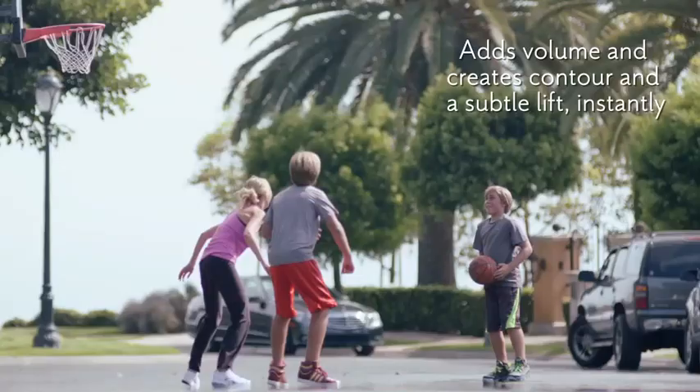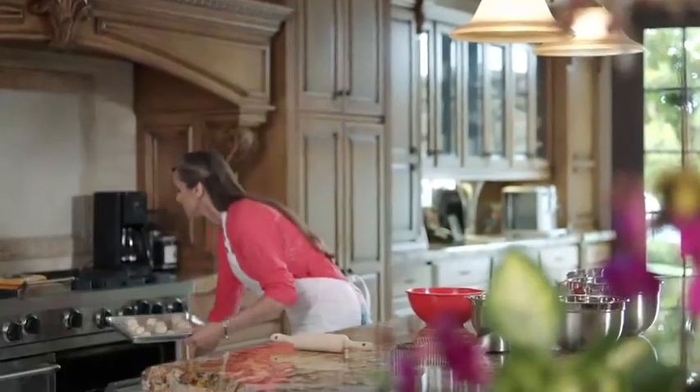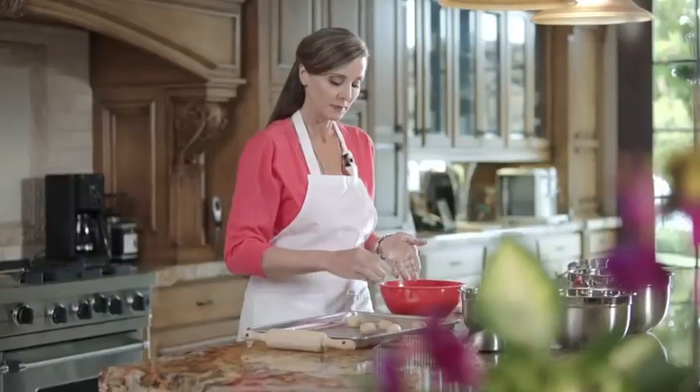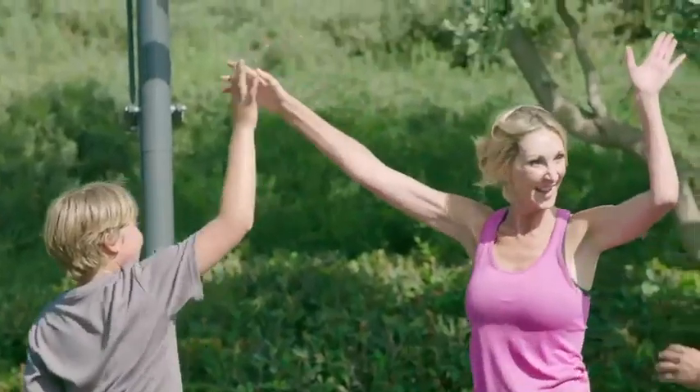My doctor told me that Juvederm Voluma XC could help my cheeks. My biggest fear of the Juvederm Voluma XC treatment was the results — I didn't want to look fake or plasticky. I was hoping for just the more youthful version of me.